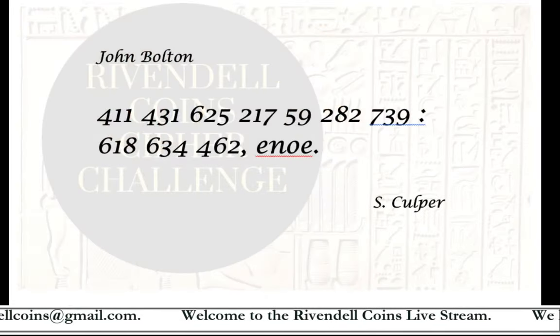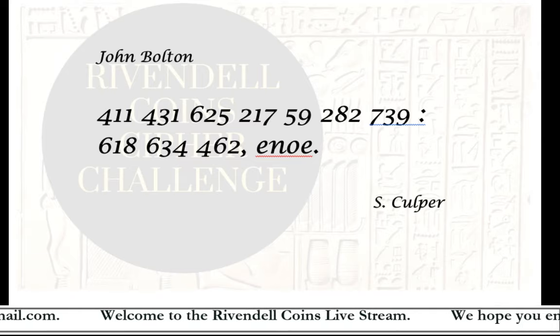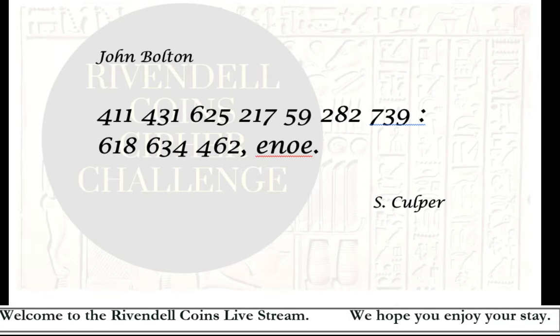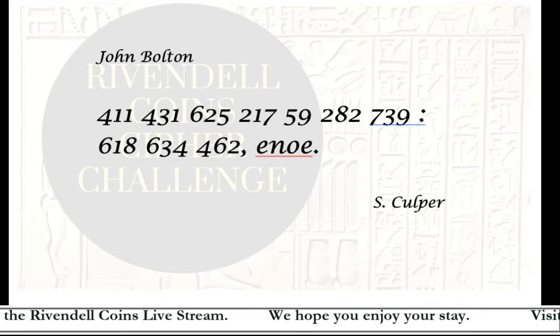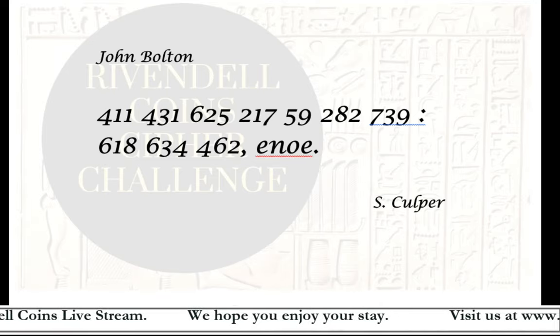Now, going back to the cipher: one of the methods used by the Culper Spy Ring was a code book. If you attempted the cipher, you hopefully noticed the names John Bolton and S. Culper. Doing a bit of research on those two names hopefully would have led you to information about the Culper Spy Ring and the code book.